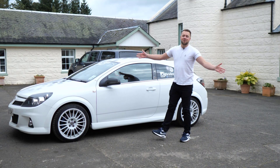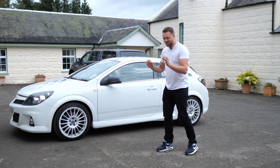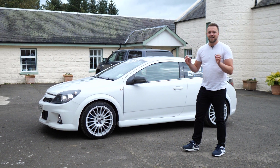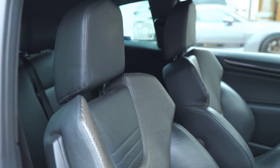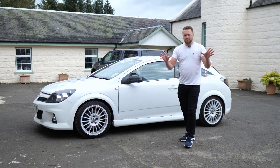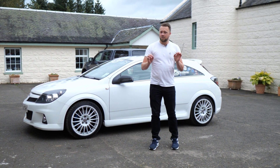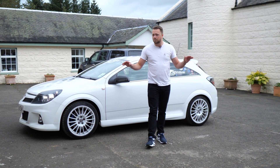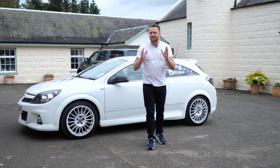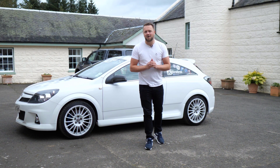This is a Vauxhall Astra VXR and like many of you watching this video, I would have killed to have one of these cars growing up. It had that 240 brake horsepower engine, it had those seats, and it had that exhaust note. If you're in the market for one of these, you've clicked on the right video because we're going to cover all the common problems and show you everything that tends to go wrong so you can go out there and buy the best VXR possible.